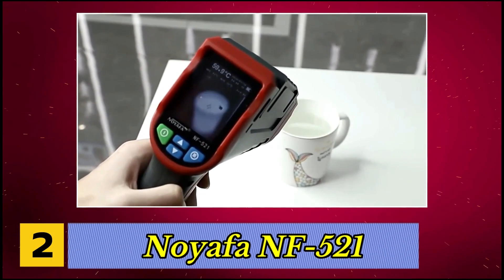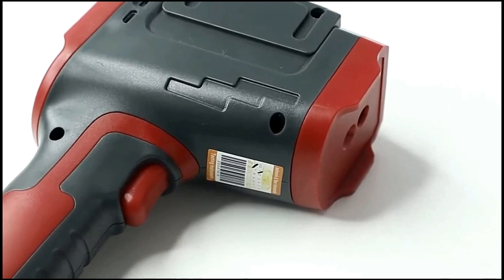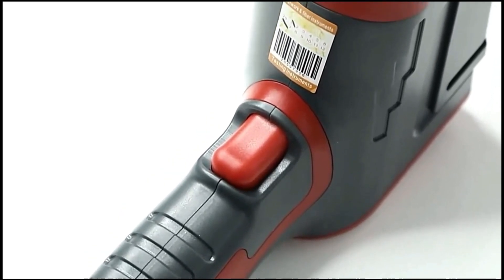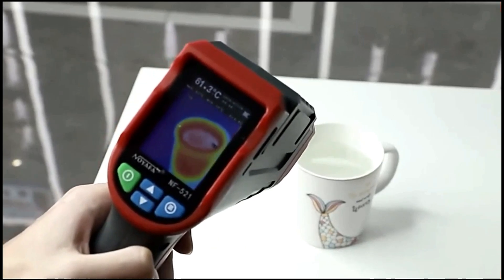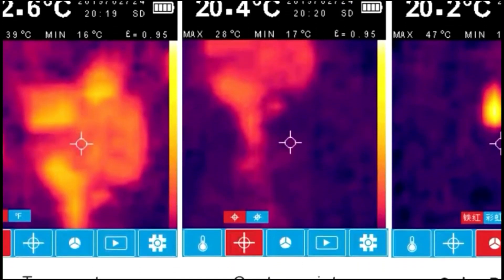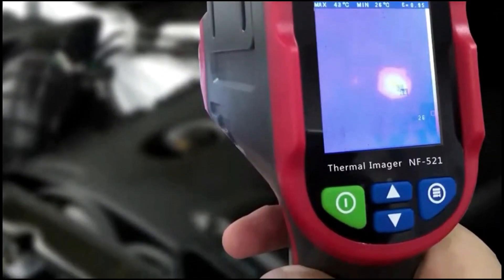Number 2, Noiafa NF5-2-1. This thermal imaging camera offers dual-mode switching between infrared thermal and visible light imaging, making it ideal for fire inspections, car maintenance, and indoor property upkeep. The visible mode delivers 2 million pixels, while the thermal mode provides 1,024 pixels with a thermal sensitivity of 150 mK and a temperature resolution of plus or minus 1 degree Fahrenheit, ensuring accurate and early detection of issues. It is powered by a 2,600 milliamp hour lithium battery for extended use and includes a 16 gigabyte mini-TF card for ample storage.